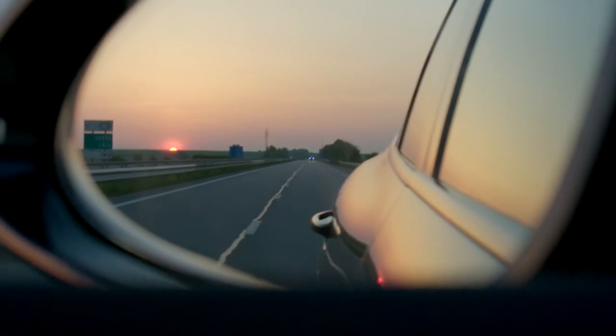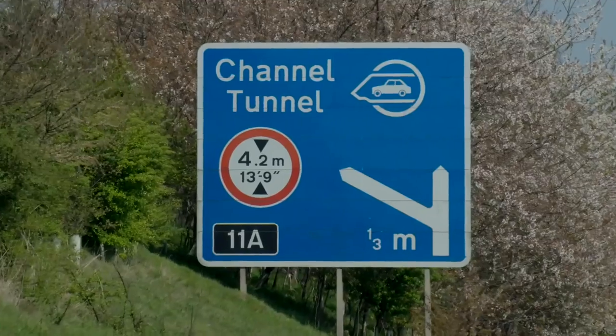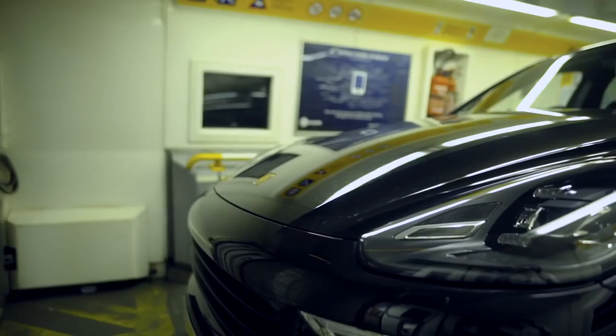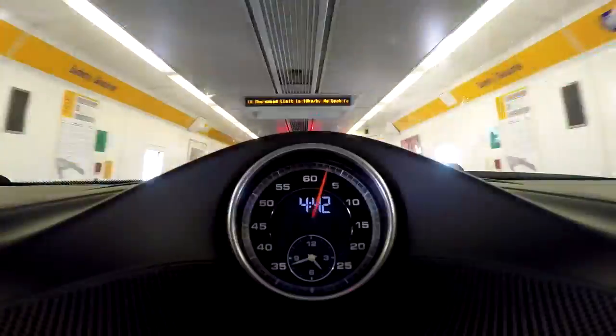We had an ambitious idea about six months ago to see what would happen with the Cayenne if we took it to the very limits of what it could achieve. It started its journey at our headquarters in Reading and drove an entirely normal way over here with its occupants in complete comfort.